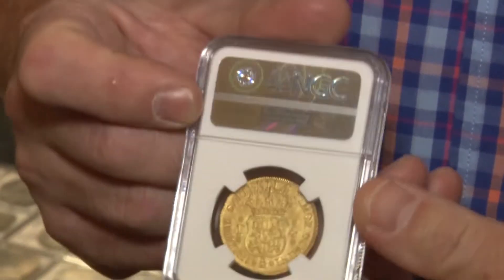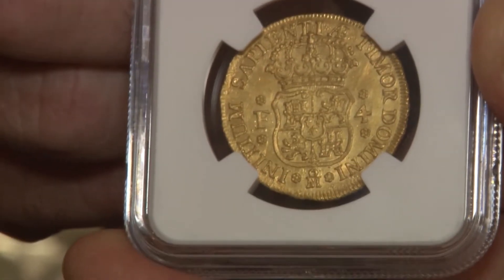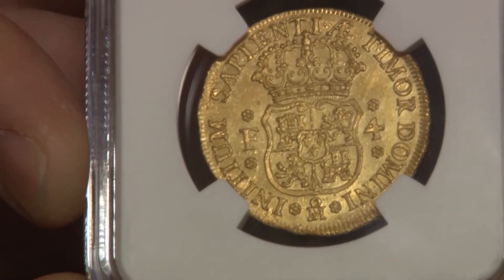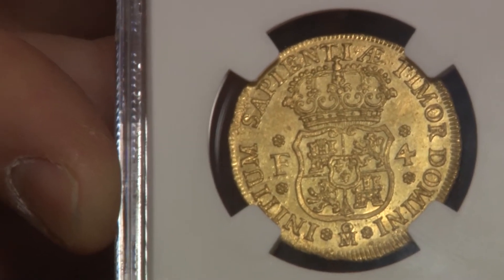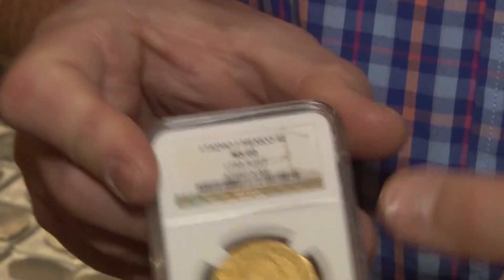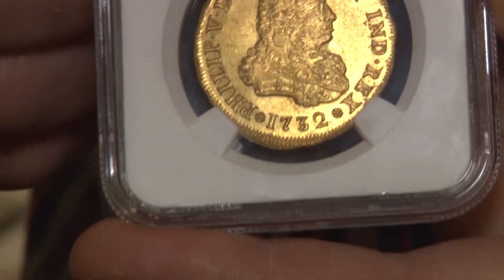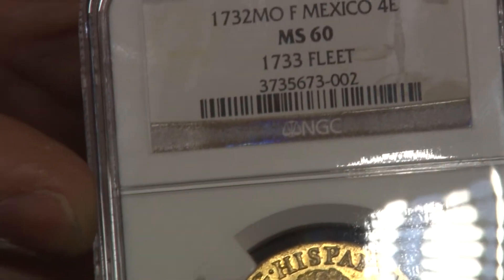So it's very rare, and this is a four escudos size, which is generally a rarer denomination anyway. But this is also from the 1733 Spanish fleet in the Keys of Florida, so it was effectively a time capsule. The coin missed out on centuries of wear and just sat on the seabed. Now we have it in an NGC slab graded MS-60, which makes it the finest known. There is one other in the NGC census at AU-58, so this is definitely the finest.